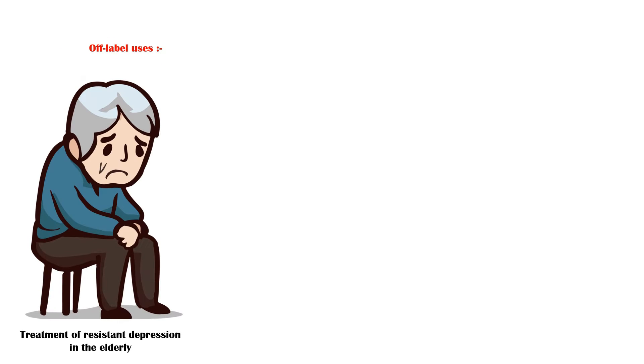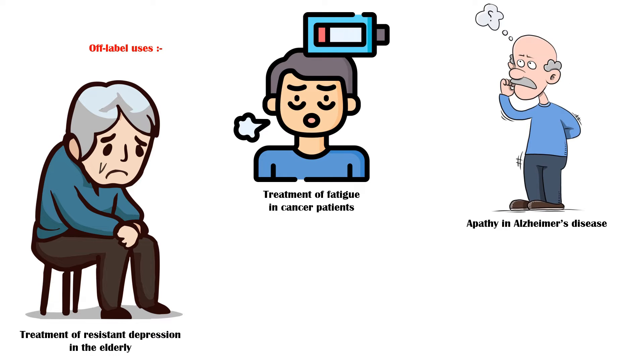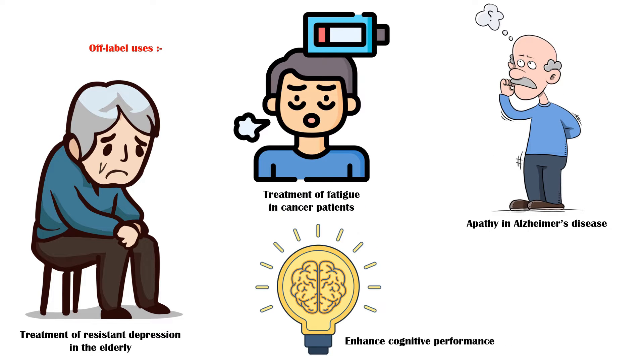Off-label uses of methylphenidate include treatment of resistant depression in the elderly population, treatment of fatigue in patients with cancer, apathy and Alzheimer's disease, and enhancing cognitive performance, including memory.